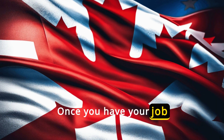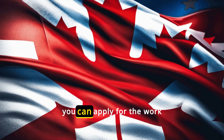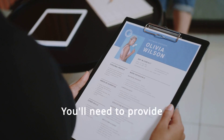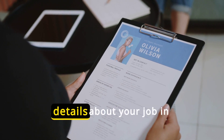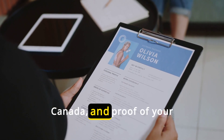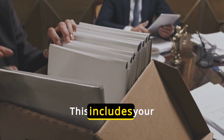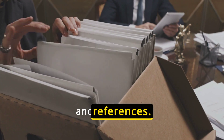Once you have your job offer and LMIA, you can apply for the work permit visa. This application can be done online or on paper. You'll need to provide personal information, details about your job in Canada, and proof of your qualifications. This includes your resume, certificates, and references.